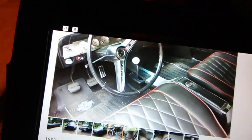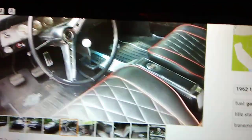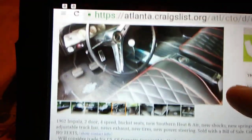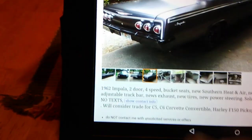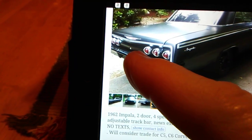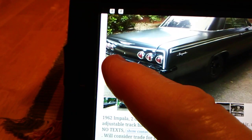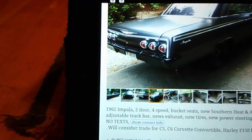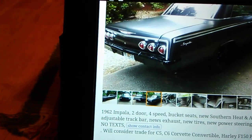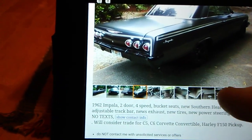Four-speed — got the clutch pedals, aftermarket gauges. Let's look at the back of it. They've taken off that aluminum piece that goes around the taillights. I'm not a big fan of that; I'd rather have it looking like a proper '62 Impala. But I mean, I'm not knocking this car — I'd be proud to have it, don't get me wrong.